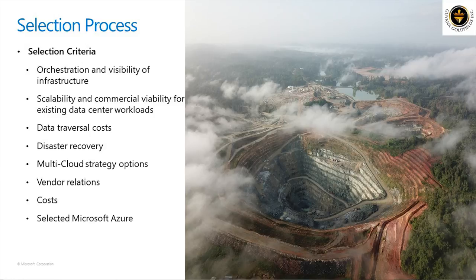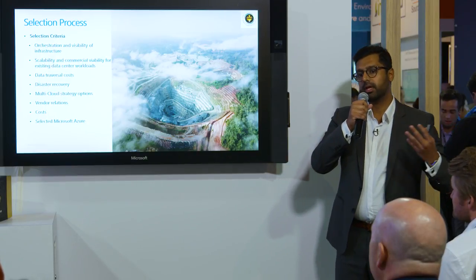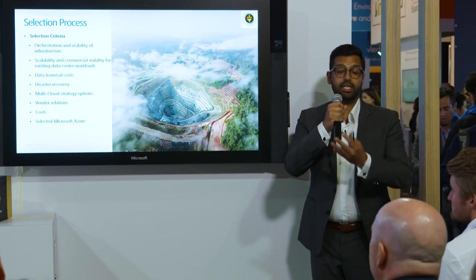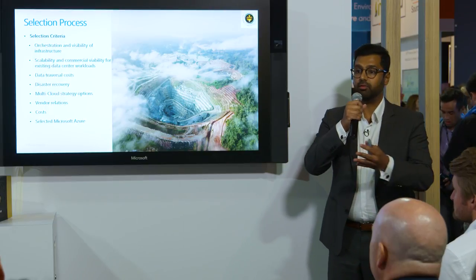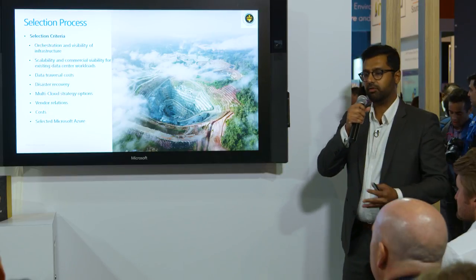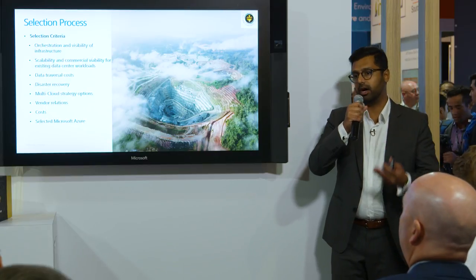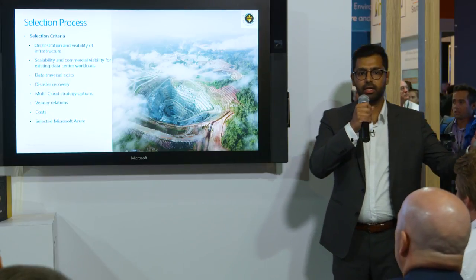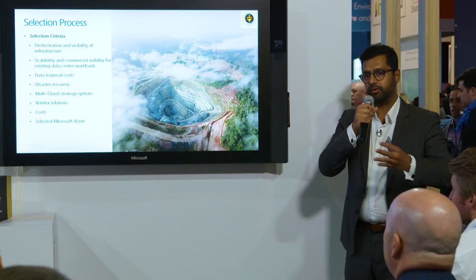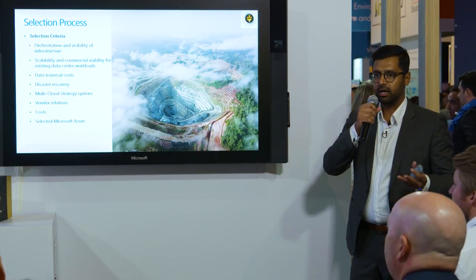Scalability and commercial viability for existing data centers was also important. We wanted the cloud destination for SAP to handle our non-SAP workloads as well, so we could collapse everything into one stack. Data traversal costs — especially egress — were also something we were very cognizant of and gave high weightage in our criteria.